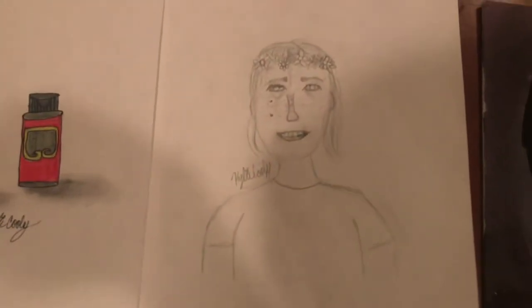The next thing I have is my self portrait and I drew myself with a flower crown on.